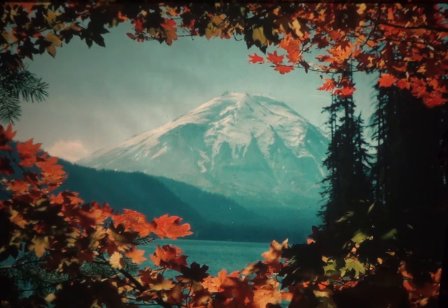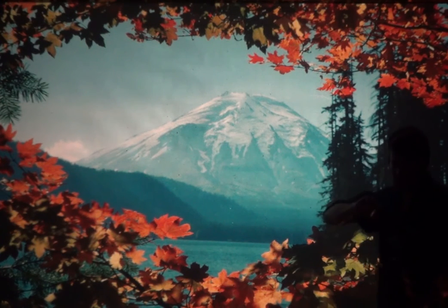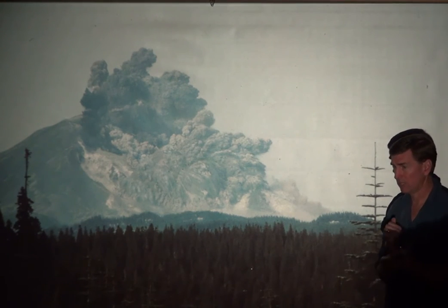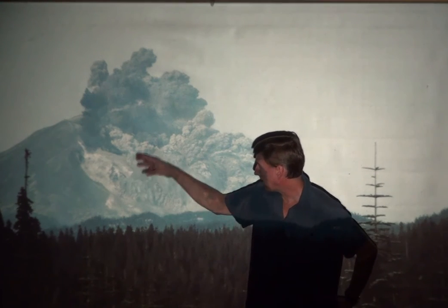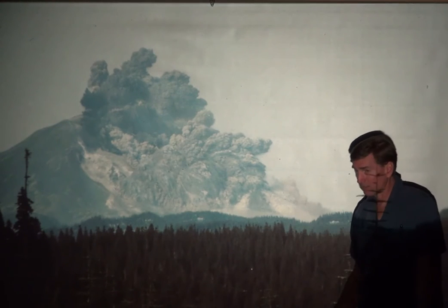This is Mount St. Helens. It blew up in 1980, and it no longer looks like that — the top is totally gone. There were no videos of this event; they stitched together pictures to make time-lapse video. Here are some of the pictures someone took. This is going to be called a pyroclastic flow. It's also going to create a lahar, where it melts all the snow and takes the trees and creates this hot cement that flows down the rivers and then solidifies later.